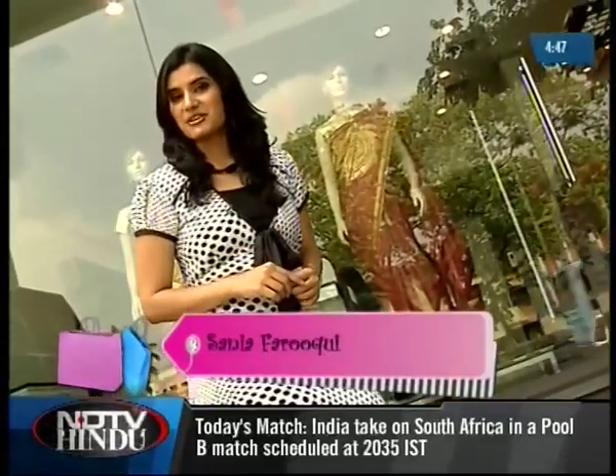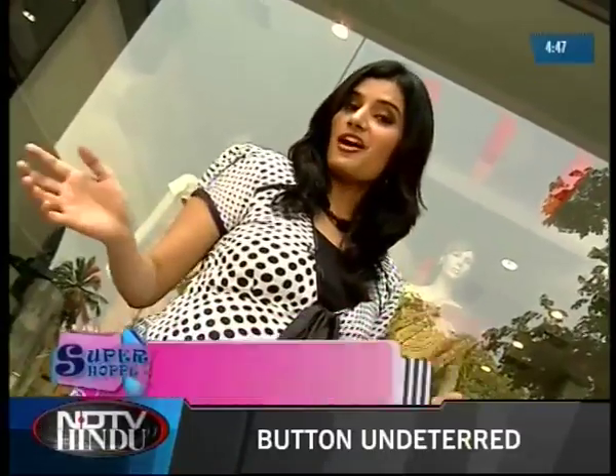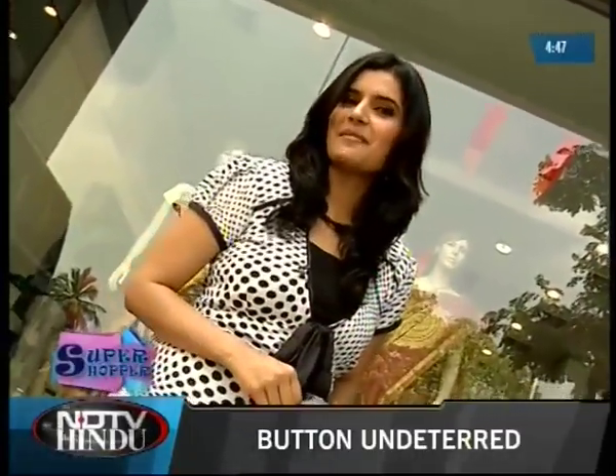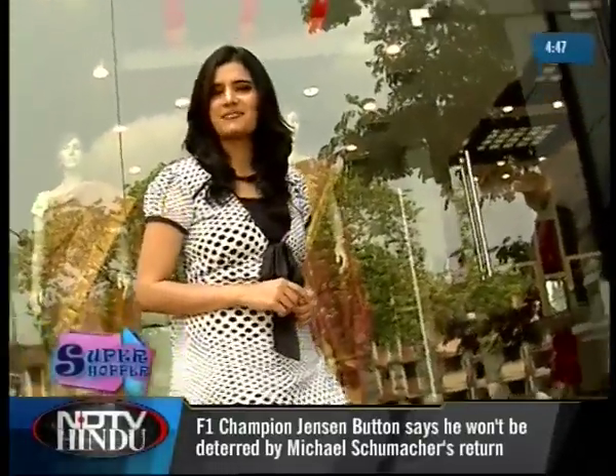Hello and welcome to a brand new segment on Super Shopper with me, Sanya Faruqi. Today's shopping is for all the ladies out there who believe in living it up — like a diva, of course. Let's check this store and find out what it's all about.